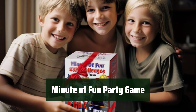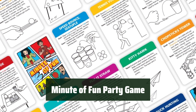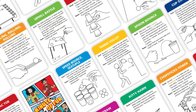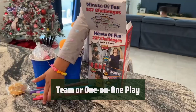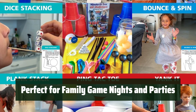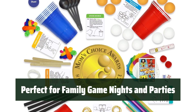Number 3: With Minute a Fun Party Game, you'll have 237 quick challenges in 9 categories to keep the fun going. It's perfect for all kinds of gatherings and events. You can play in teams or one-on-one, making it a versatile and exciting game for everyone. Whether it's a family game night or a big party, Minute a Fun is perfect for bringing everyone together for a fun and fast-paced experience.